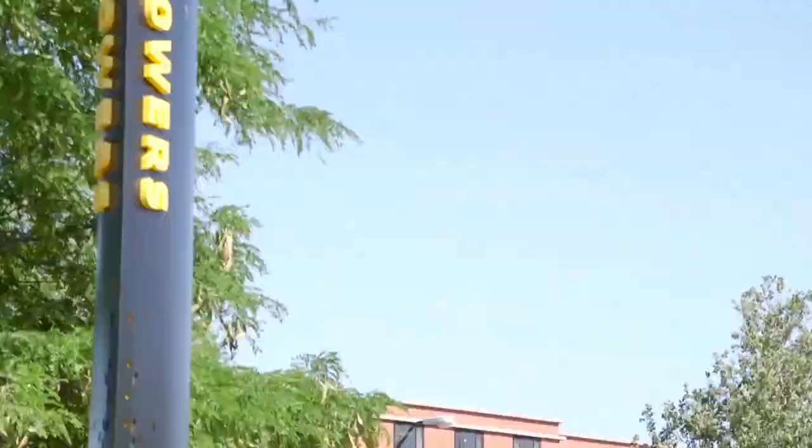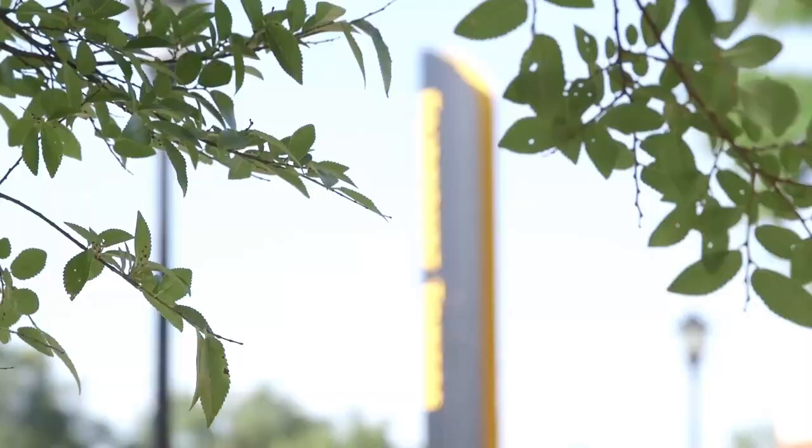Now, if you need to move into the residence halls early, you must notify the WSU Housing Office. This can be done through each student's housing application portal. If you do move in early, there will be a daily charge for each day that you're in the halls before the scheduled move-in date.